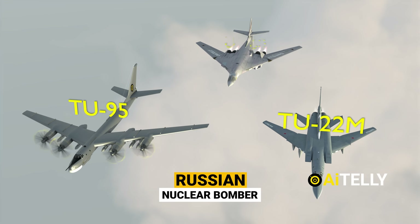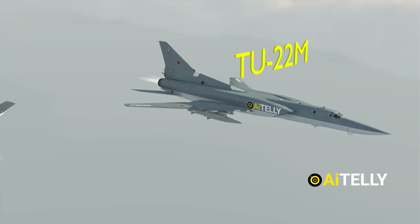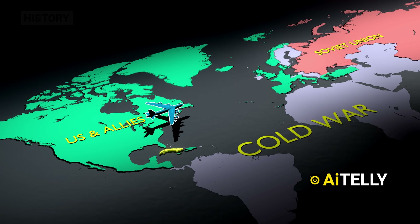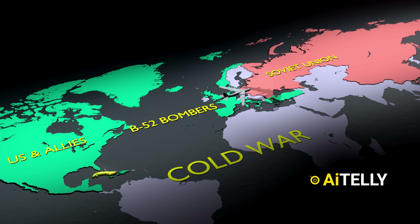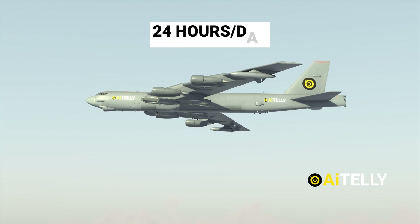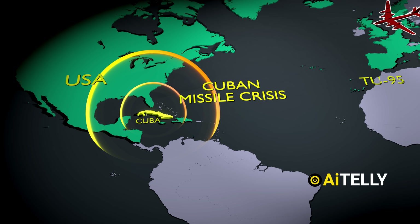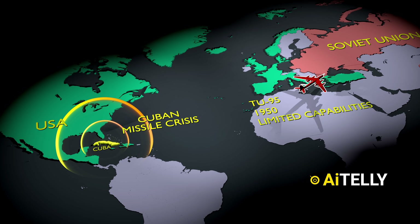These are Russian nuclear bombers built during the Soviet era, specifically the Tu-95 and the Tu-22M. During the Cold War, American planes, primarily the B-52 bombers, played a crucial role with at least 12 aircraft taking turns to fly, remaining airborne almost 24 hours a day. During the Cuban Missile Crisis, the Soviet Union's only nuclear bomber, the Tu-95, had to return back due to its limited range, as there were no refueling capabilities.